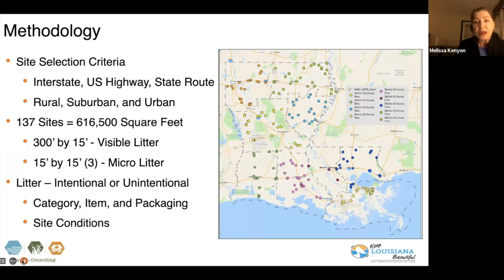But in order to get a more accurate representation of what's on the roadways, we also, in a 15 by 15 area at the beginning, middle, and end of each of those sites, did what is called an analysis of micro litter — all objects that we found under four inches in size. We also went through a process at each of the sites trying to determine what the causes were of the litter.